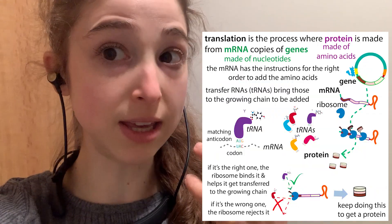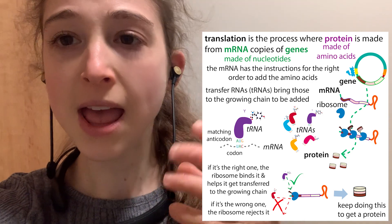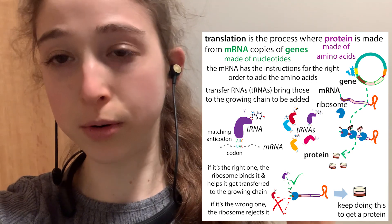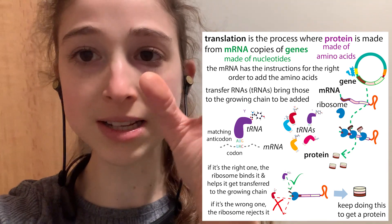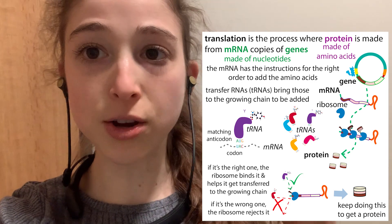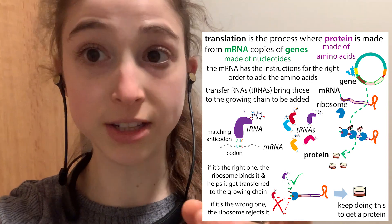Ribosomes are these protein-making machinery that follow the instructions in the messenger RNA. They catalyze — so like speed up or help mediate — the joining of new amino acids, so protein letters, in the sequence specified by the messenger RNA. These complexes are helping build protein based on mRNA instructions.